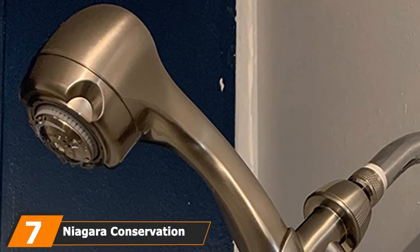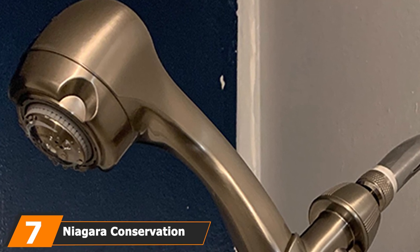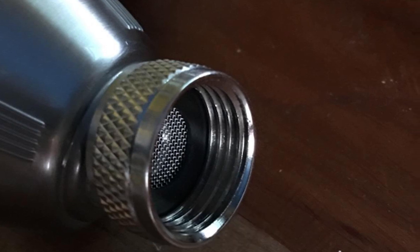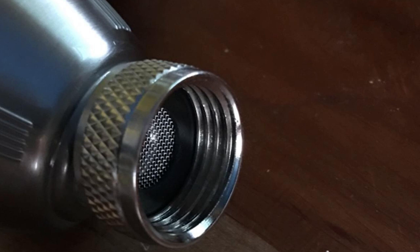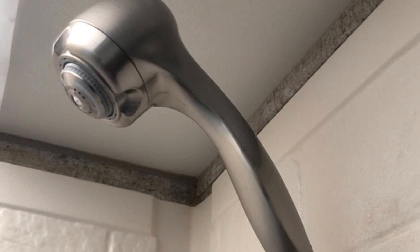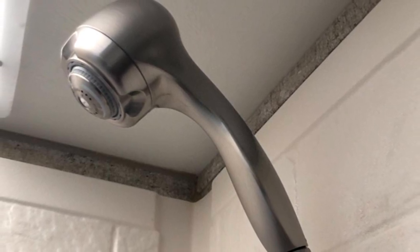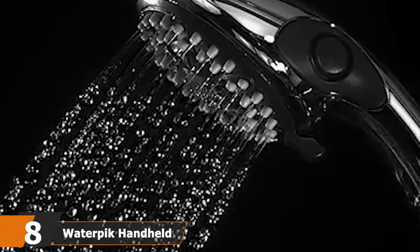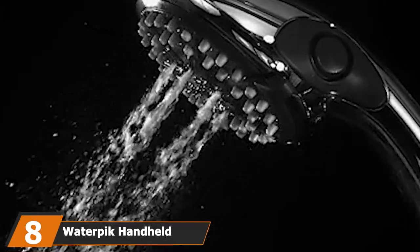Next at number seven is the Niagara Conservation Earth Massage handheld. Saving water does not have to mean sacrificing comfort — you can enjoy a relaxing shower without the guilt of wasting water. This unit uses only 1.5 GPM, meaning you use 40% less water with every shower. It comes with three spray functions — massage, needle, and combination — adjusted by simply twisting the face of the shower head. Available in chrome, bronze, and steel finishes, it is corrosion resistant, highly durable, and comes with a 10-year warranty.